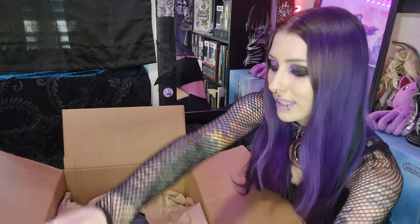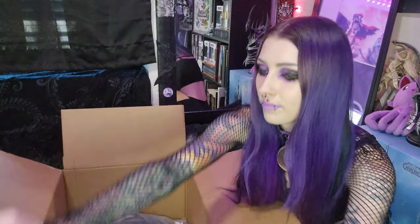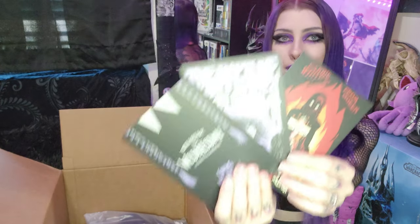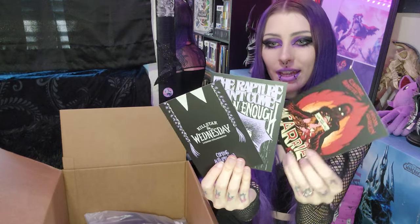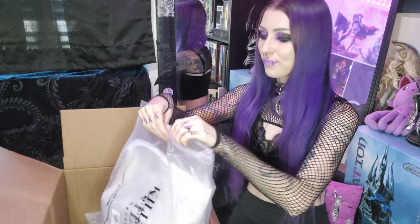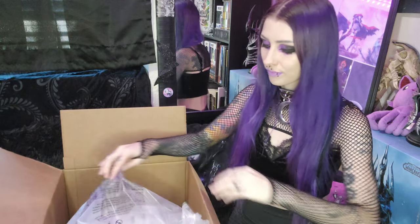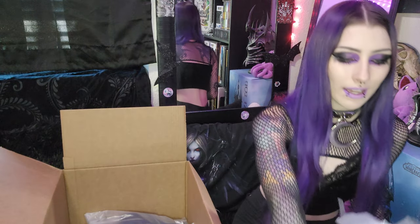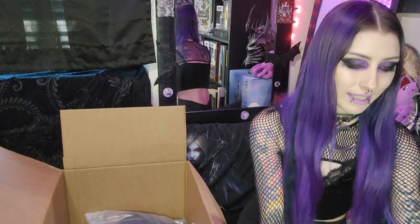Lots of packaging. First thing, we got our little Killstar envelope — just a few little promotional cards. Carrie X Killstar and Killstar X Wednesday as well. Okay, let's grab our first item. This is the backpack that I got. Oh my gosh, it's so sturdy. This is so exciting.